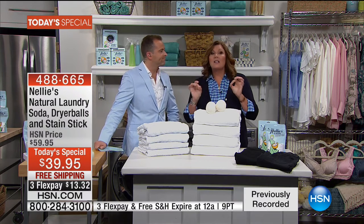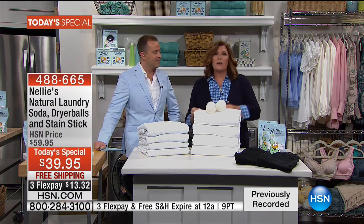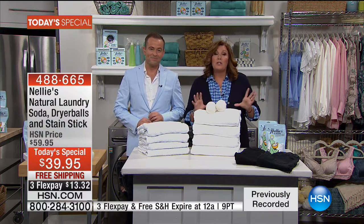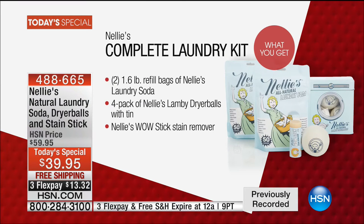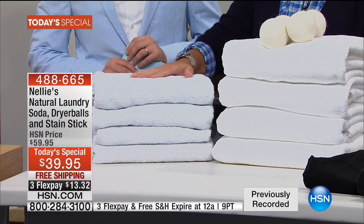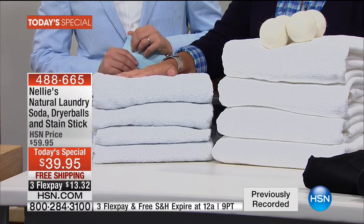Once you start using Nellie's, you will never ever go back to the way you did your laundry. We're offering this incredible value all in one kit. Here's the difference — this is what you're using now. These are towels washed and dried the way people normally wash and dry, whether it's liquid or powder, with fabric softener and dryer sheets. Look at the Nellie's difference.